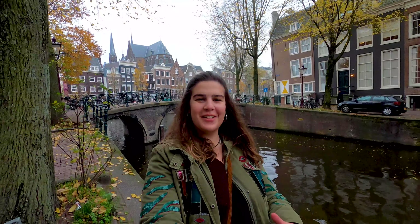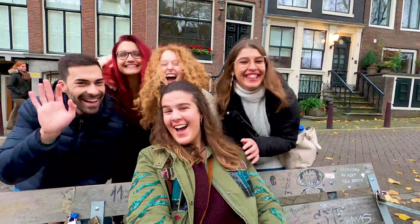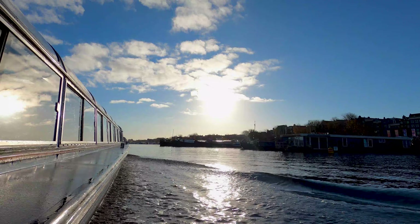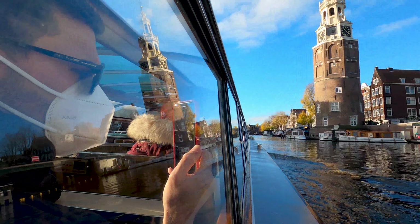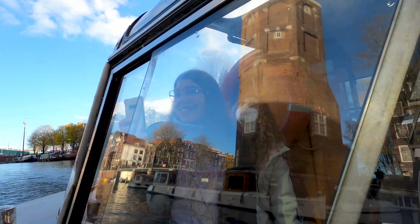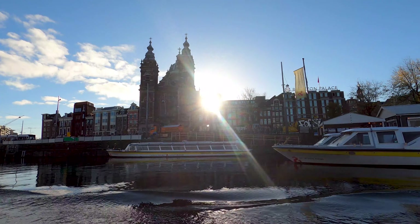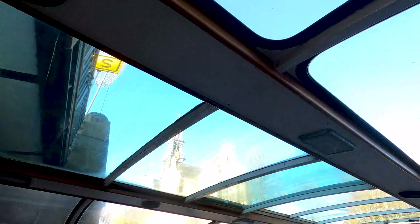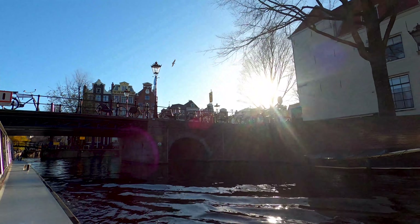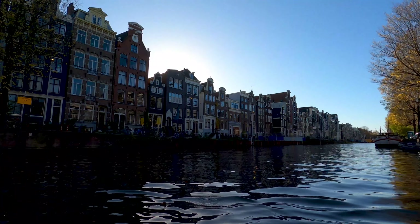Hi guys, welcome back! I made it to the Netherlands — we are starting in Amsterdam, and this time I didn't come alone; I came with friends. Time to set sail on a canal boat river tour. There are plenty of reasons why this is still a must-do when visiting Amsterdam. The main highlights for me are the fact that the canal ring is a UNESCO World Heritage Site, and the relevance of this river to the city — back in the 12th century, the first dam was built on the Amstel river, giving Amsterdam its name.